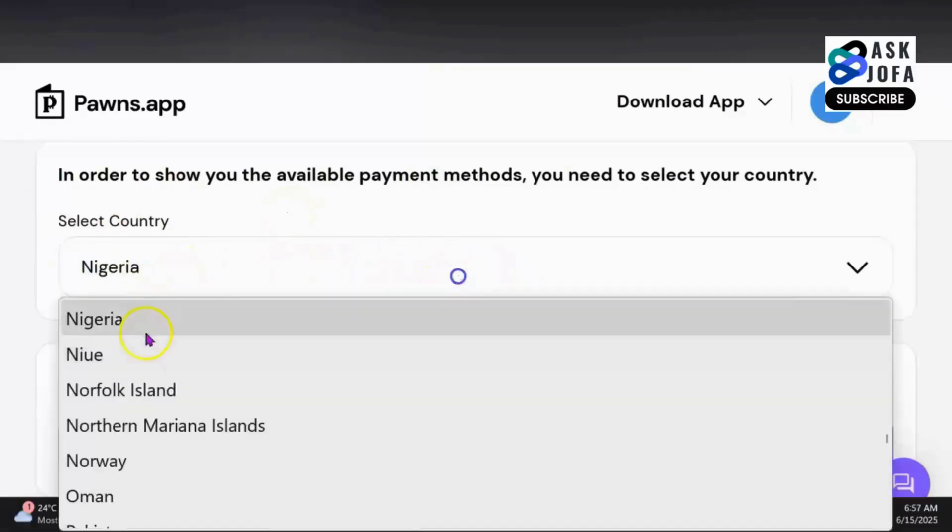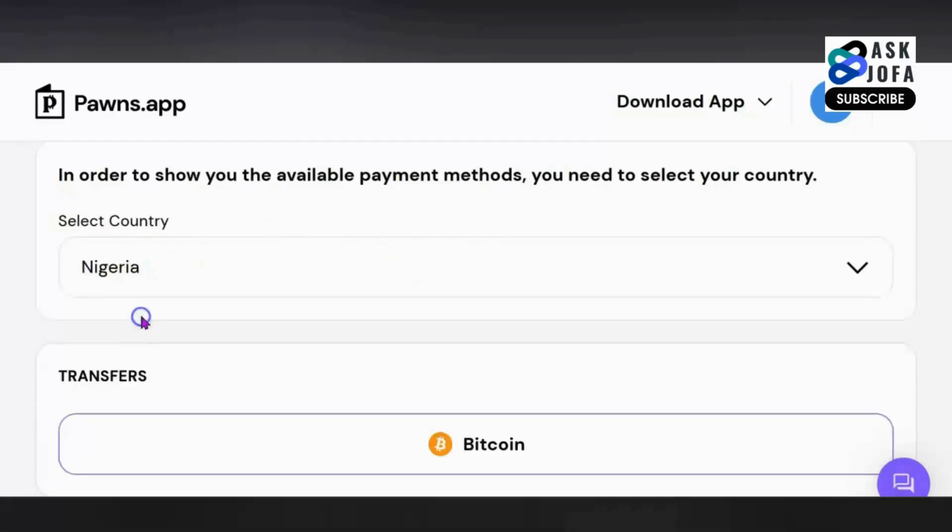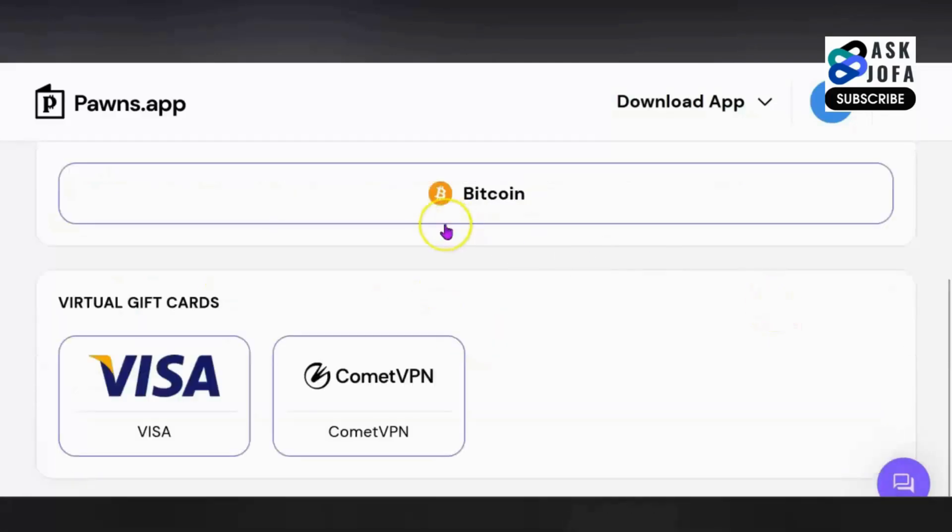For instance, if I select Nigeria, you can see you can easily select your country. In Nigeria, I only have access to withdraw my money through Bitcoin or Visa card. And if you want to use your money to purchase a VPN, most countries will have access to these three payment methods.